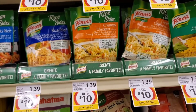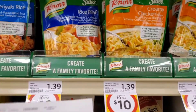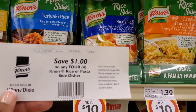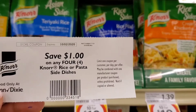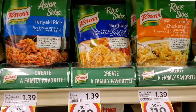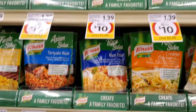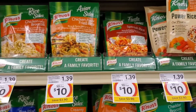The Knorr rice sides and pasta sides are on sale for $10.00 for $10.00. I have a coupon from the Winn-Dixie Redbox machine for $1.00 off $4.00, so I'm going to pay $3.00 for $4.00 — not bad. They have several different flavors, lots to choose from.